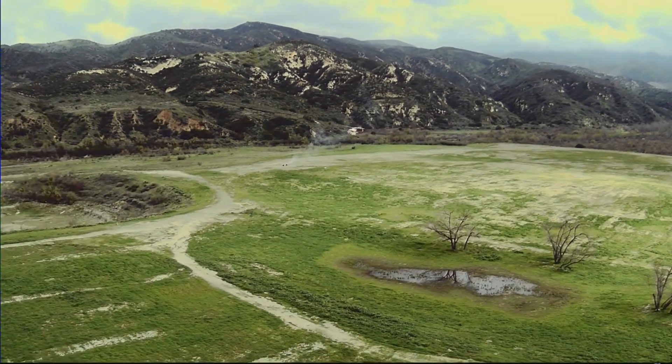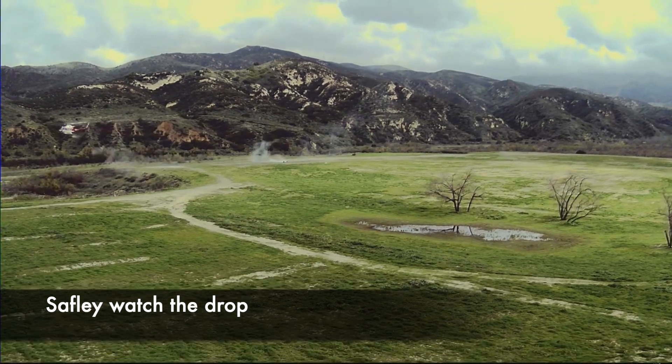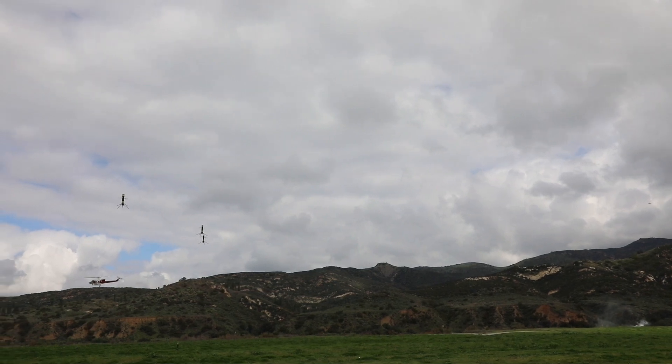As the helicopters come closer, the drones will drop in altitude all the way down to a landing if needed, always allowing a safe and predictable work environment for the pilots in the aircraft.